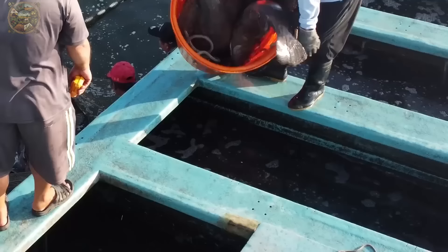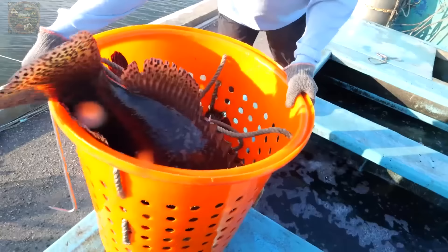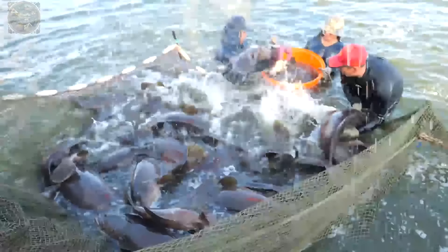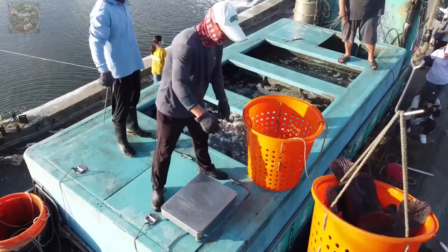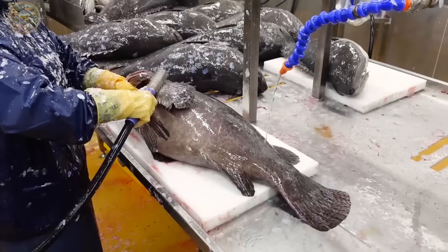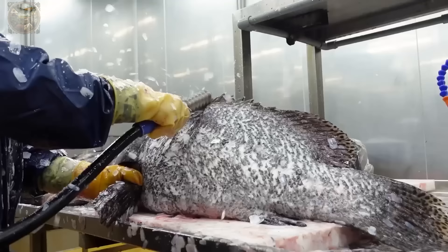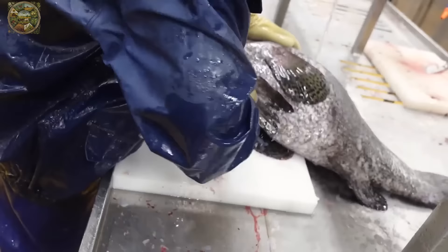Harvested fish are then transferred to tanks and transported to processing plants or restaurants. For long-distance transportation, fish are stored in ice boxes to maintain their freshness. Following harvesting, grouper fish are transported to processing factories, where skilled workers meticulously remove the bones and skin, leaving behind only the succulent meat.